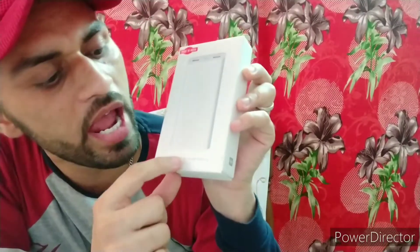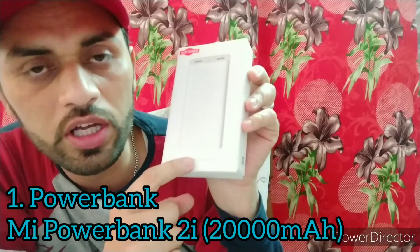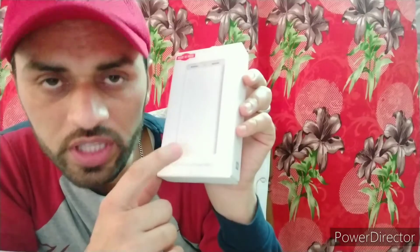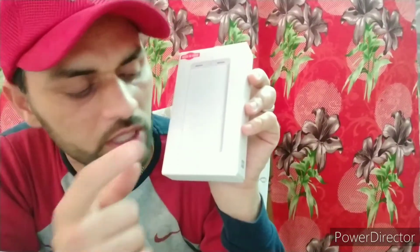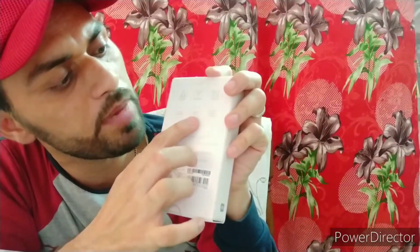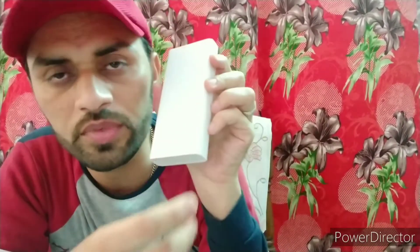The first Xiaomi product is the Mi Power Bank 2i, with a 20,000 mAh battery. This is made in India. It features a two-way quick charge lithium polymer battery, and is anti-slip and scratch resistant. What comes in the box: a user manual, the power bank itself, and a micro USB cable.